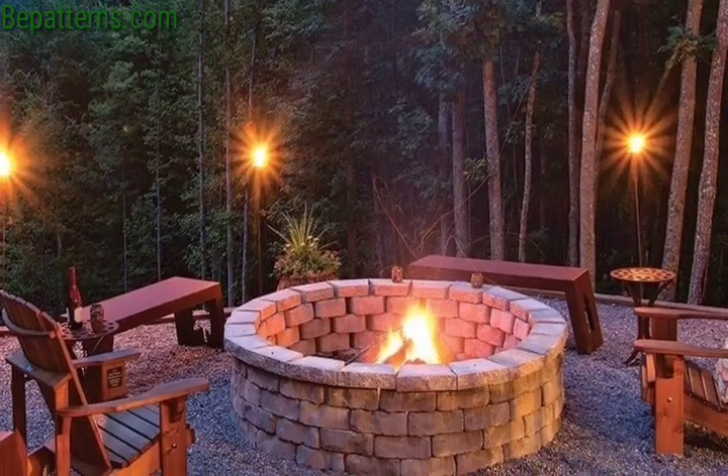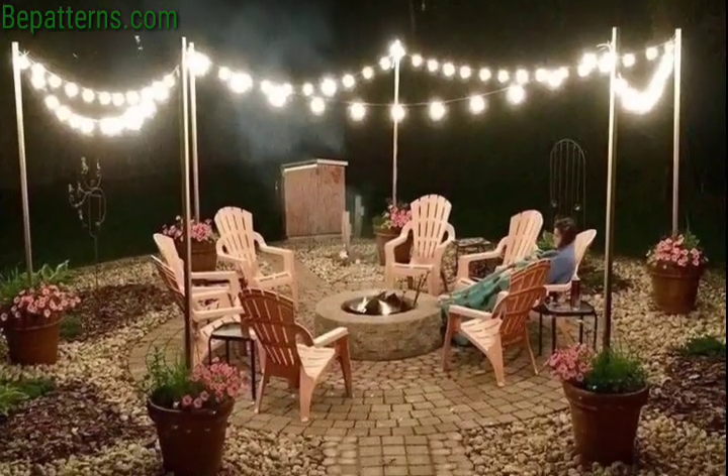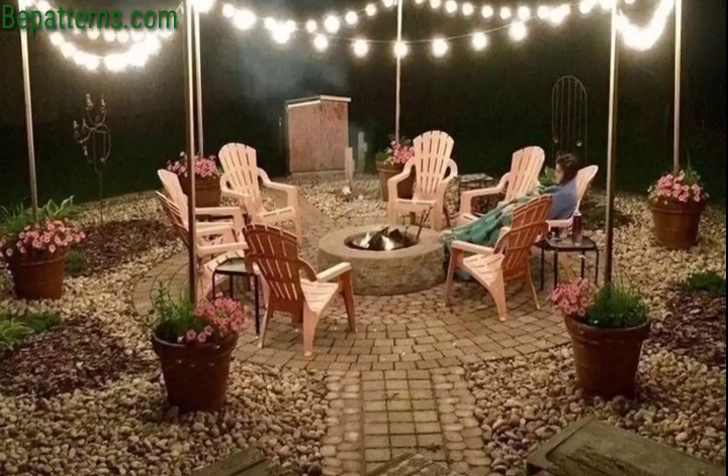Today I am presenting outdoor garden fire pit ideas. Create a timeless look with a circular stones fire pit surrounded by comfortable seating.